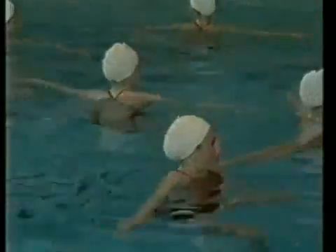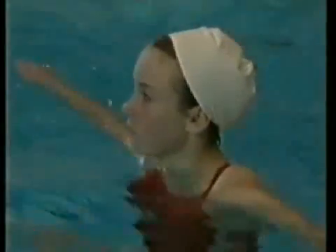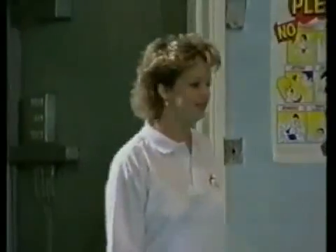It looks like these swimmers can't form a pattern without their coach. It's the same with making plastics. We need a catalyst. Like the swimming coach, a catalyst influences the reaction, but isn't normally part of the final product.